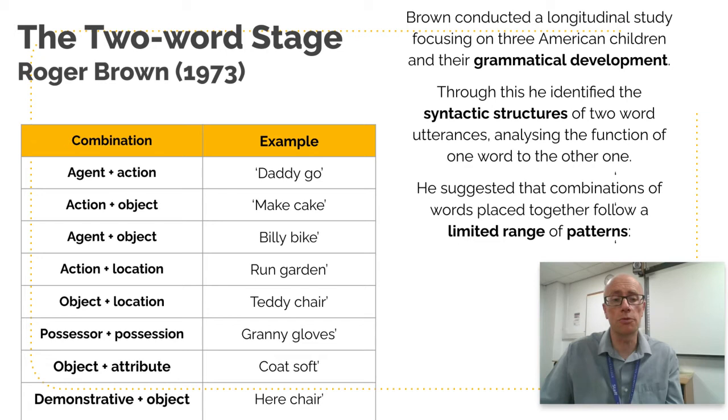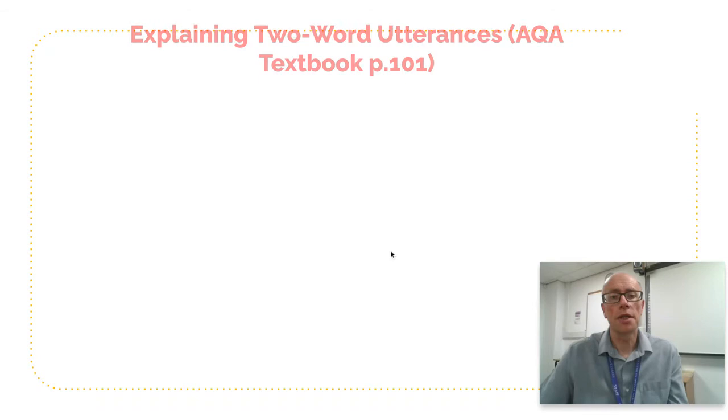It's well worth remembering those because in the AQA exam you get a little clump of data. If you're detecting that this child is a year and a half to two years old and predominantly using two-word utterances, they may well fall into these patterns. They're not just random, showing that children perhaps aren't just imitating things around them but have an innate capacity to unlock the grammatical secrets of the language.